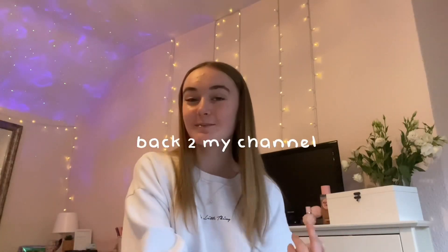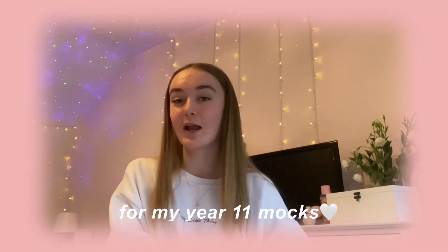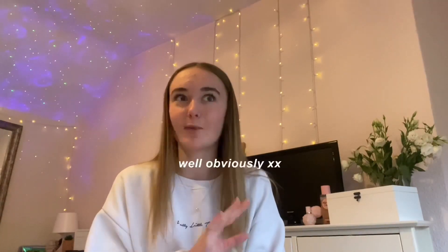Hey everyone, welcome or welcome back to my channel. In today's video I'm going to be sharing how I'm organizing myself and preparing for my year 11 mock exams. I'm in year 11 doing my GCSEs this year, and my year 11 mocks — which are basically mocks for your GCSEs — start on the 4th of February, which is less than two weeks away.